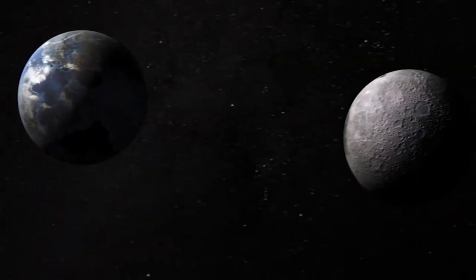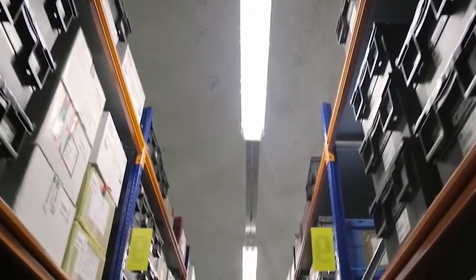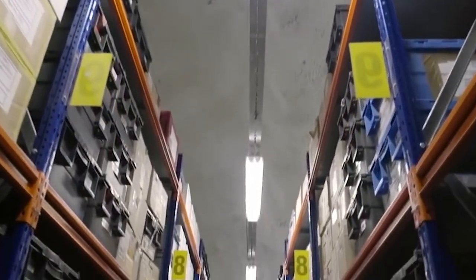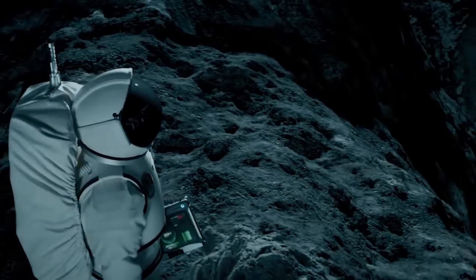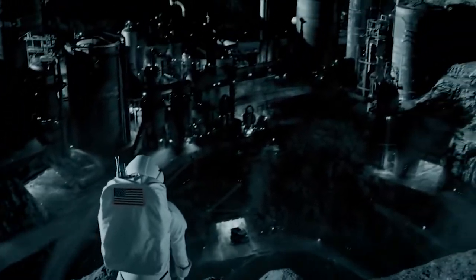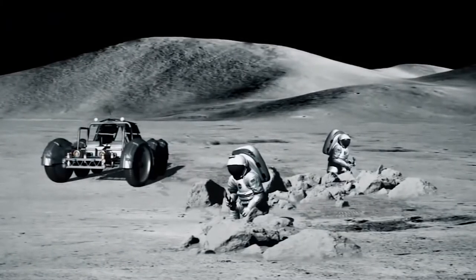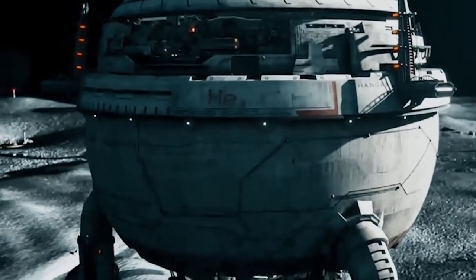To understand why we're doing this, what benefit it could be to us, and why we have this sudden need to make sure this gets done, we first have to understand the logic behind vaults like this. Because even if we do manage to build the doomsday vault on the moon, it wouldn't be the first one — and it would certainly not be the last.